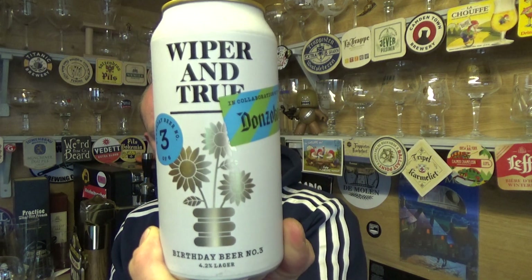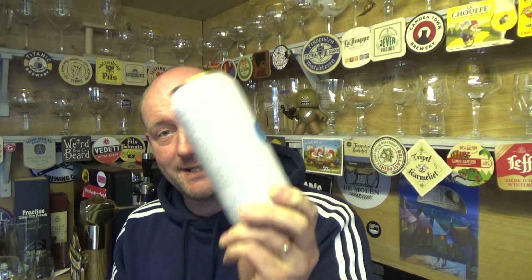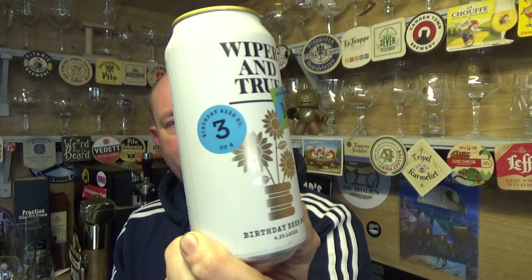Thanks for joining me guys for another video beer review, taking a look at a beer from Wiper and True — part of their tenth birthday. They teamed up with Donzoco, out of Edinburgh I think. This is birthday beer number three, a 4.3% ABV lager. I wanted the coconut stout but unfortunately my local bottle shop flew out the door, so I've gone for this one and also the IPA in collaboration with Beak.